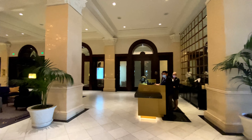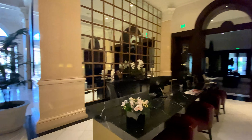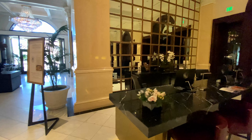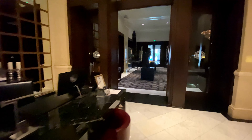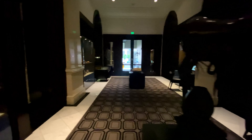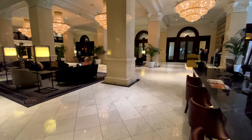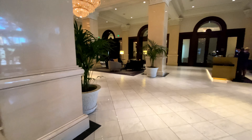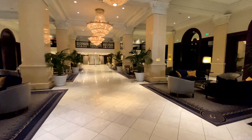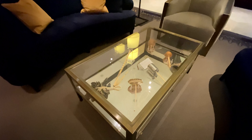On the right is the front desk, and on the left is the concierge desk. This sign has information about weekend hotel tours. This room serves as both a business center and a cultural center with artifacts from the Siquan Tribe. The tables contain more artifacts from the Siquan Tribe.